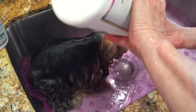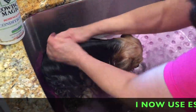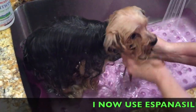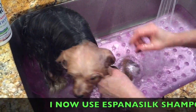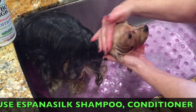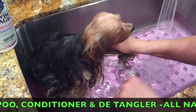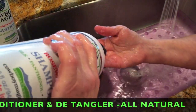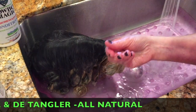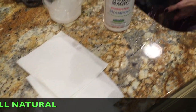Now we're going to take some of the shampoo. Some people like to dilute it - we put so much water on her that it really doesn't matter. We've got her ears with little cotton balls so it's not in her ears. And of course always careful around her face and eyes because any kind of shampoo you don't want to get in their eyes. We always keep some paper towels on the side just to wipe her eyes.